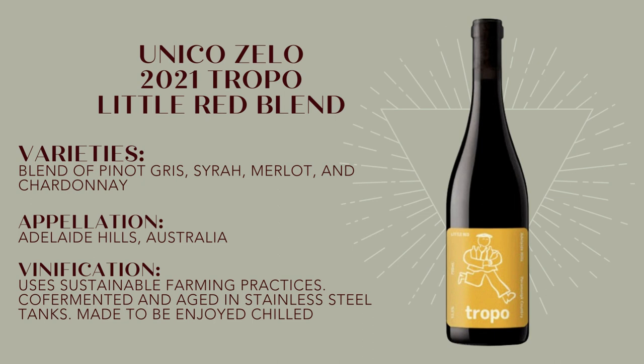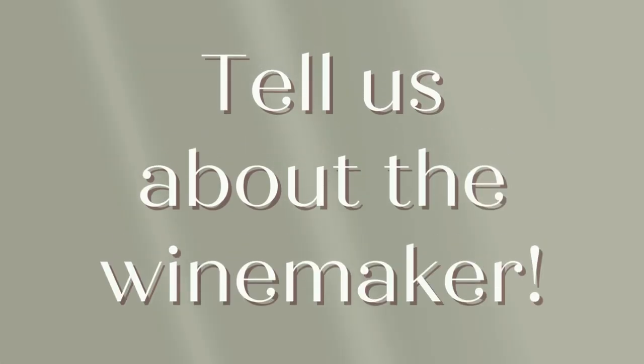This is not the first wine from Unico Zelo we've featured — quite in line with the eclectic combination of varieties they like to use. Brenton and Laura Carter are a husband-and-wife winemaker duo who are extremely environmentally conscious, which really aligns well with our principles. They also produce funky, fun wines, especially their reds, that are just amazing with a slight chill.